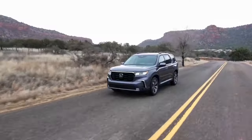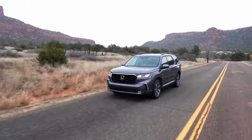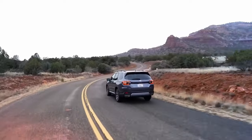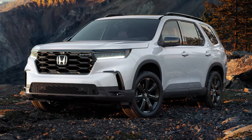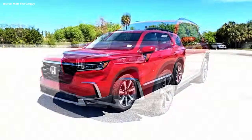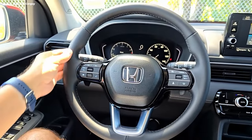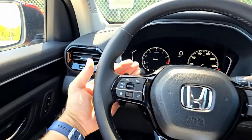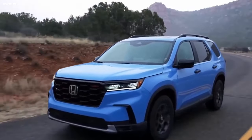Lane departure warning with lane keeping assistance can alert drivers if the Pilot unintentionally drifts out of its lane and provide gentle steering corrections. Blind spot monitoring with cross-traffic alert helps detect vehicles in your blind spots or approaching from behind when changing lanes or reversing. Adaptive cruise control offers convenience and safety benefits, especially on longer journeys, by automatically adjusting speed to maintain a safe following distance.